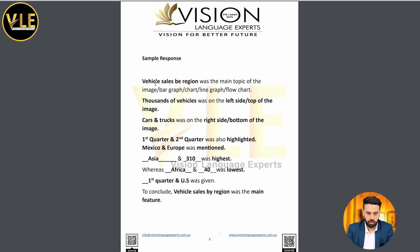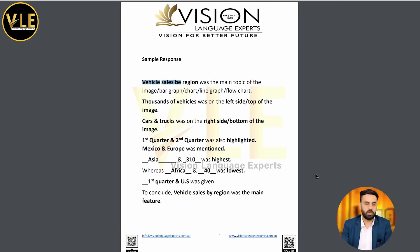Here is a sample response: 'Vehicle sales by region was the main topic of the image. Thousands of vehicles was on the left side. Cars and trucks was on the right side. First quarter and second quarter was also highlighted. Mexico and Europe was also mentioned. Asia and 310 was highest whereas Africa and 40 was lowest. First quarter and US was also given. To conclude, vehicle sales by region was the main feature.' That's exactly what I did. Make sure you practice this template — it's a very easy template and I used the same template for all four images.